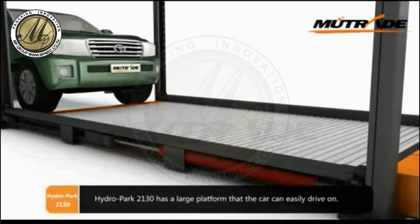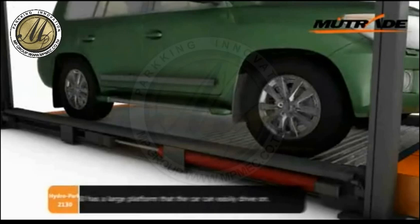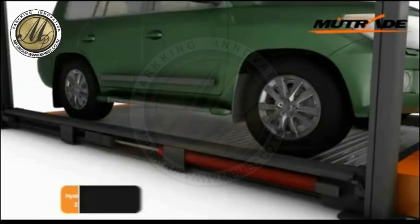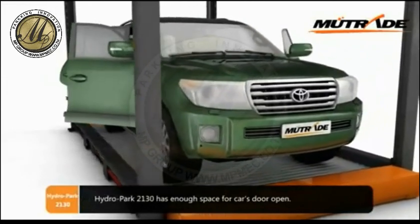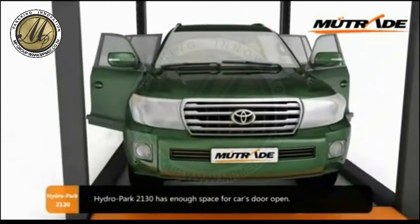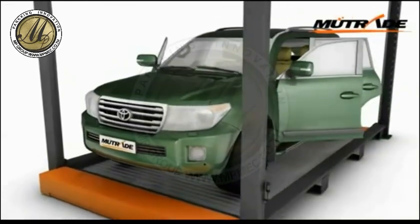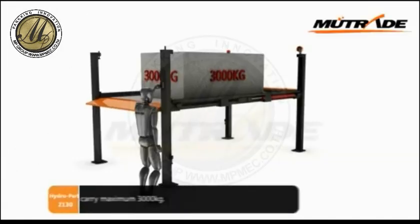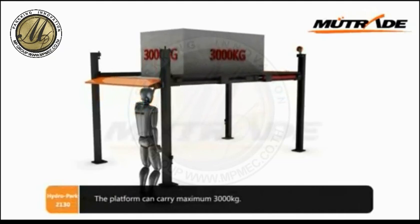Hydropark 2130 has a large platform that the car can easily drive on. It has enough space for the car's door to open, and the platform can carry a maximum of 3000 kg.